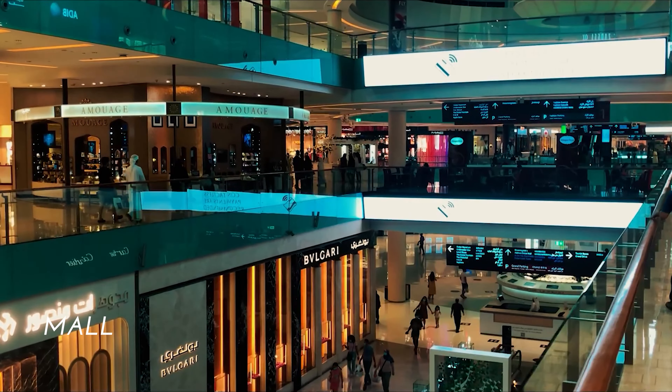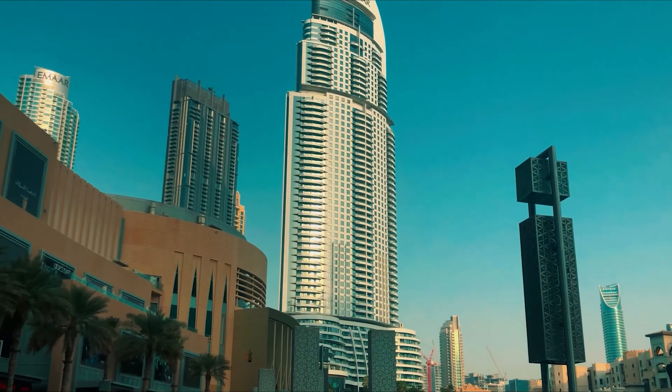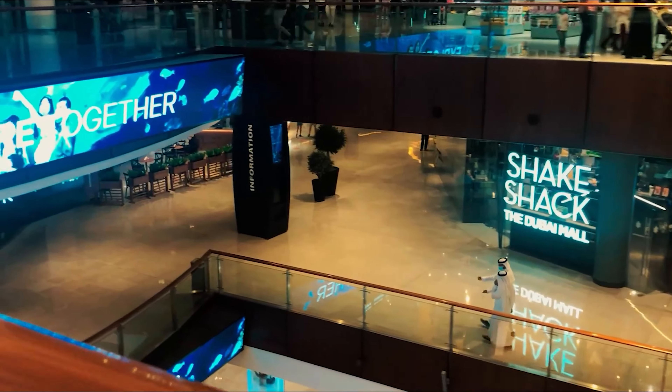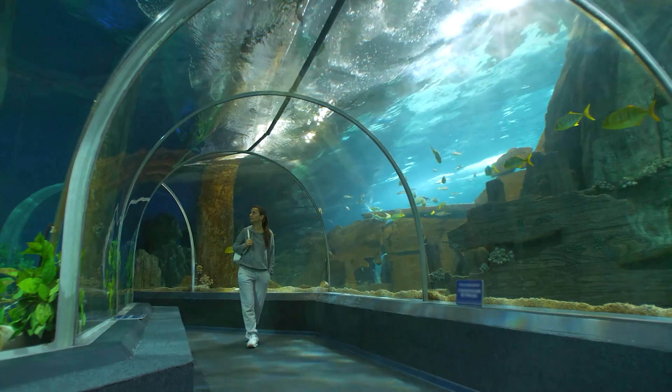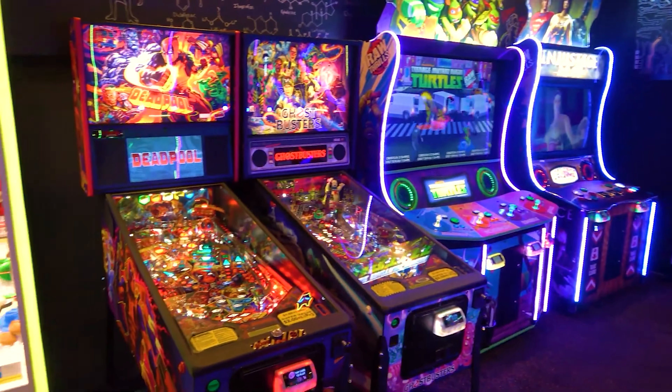Spend your afternoon at the Dubai Mall, one of the world's largest shopping, entertainment, and leisure destinations. Apart from its over 200-plus retail stores, the mall is home to the Dubai Aquarium and Underwater Zoo, an Olympic-sized ice skating rink, and the VR Park Dubai.